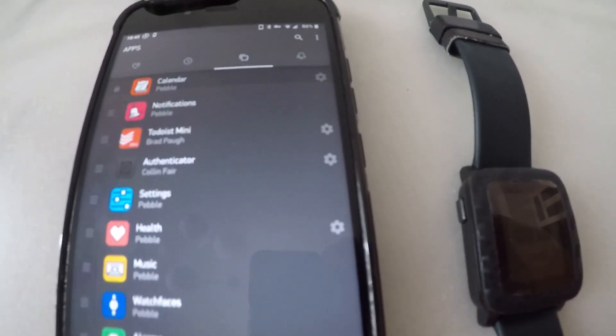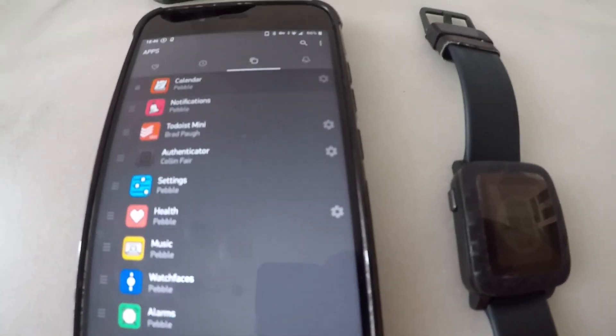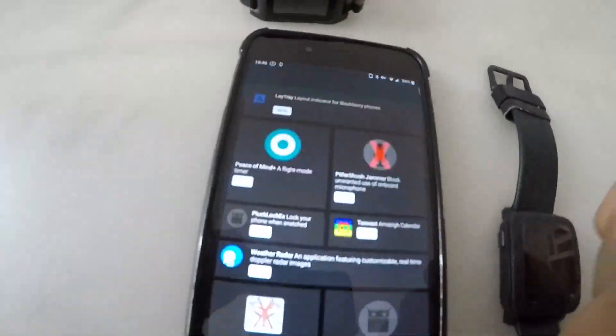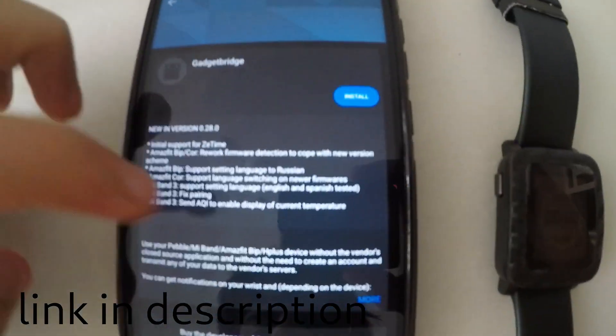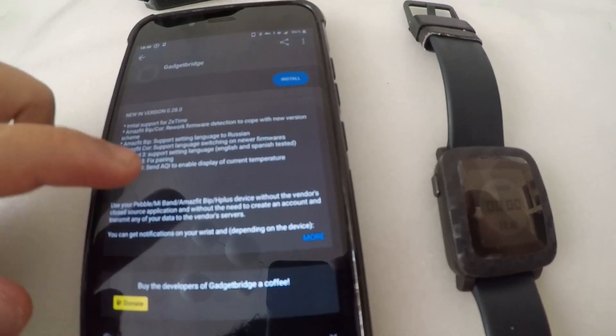It could happen that in the future something breaks in the Pebble because Android or iOS updates an API. In that case, you should consider switching to Gadget Bridge on Android, which is a free Pebble replacement app. It's on F-Droid, not on the Play Store. With this app you can connect to your Pebble — it will push your calendar pins and notifications. It won't connect to the internet, which is a distinct feature because this app is focused on privacy and security, so it will not leak any of your personal data to any server.